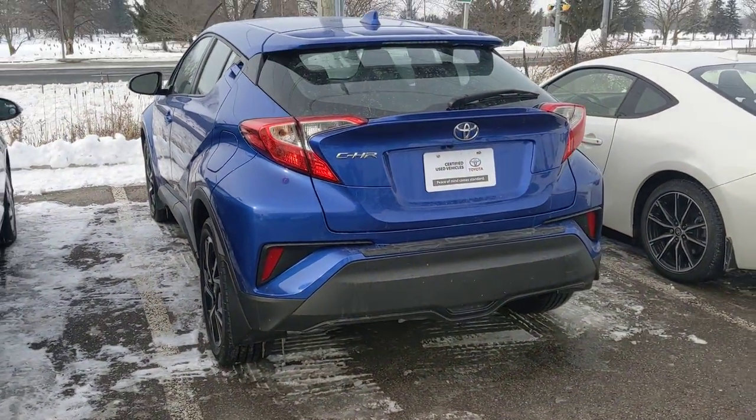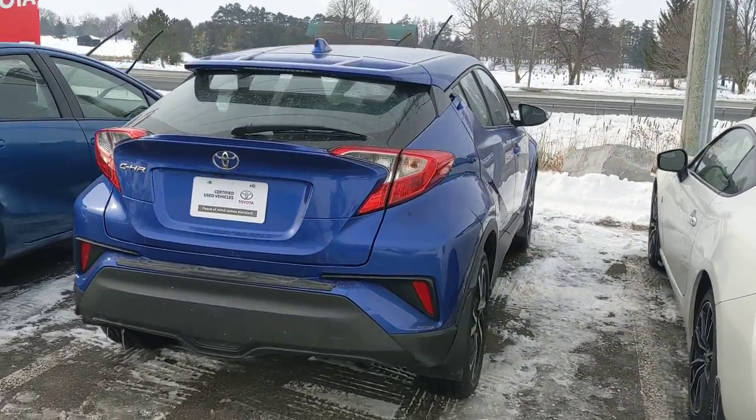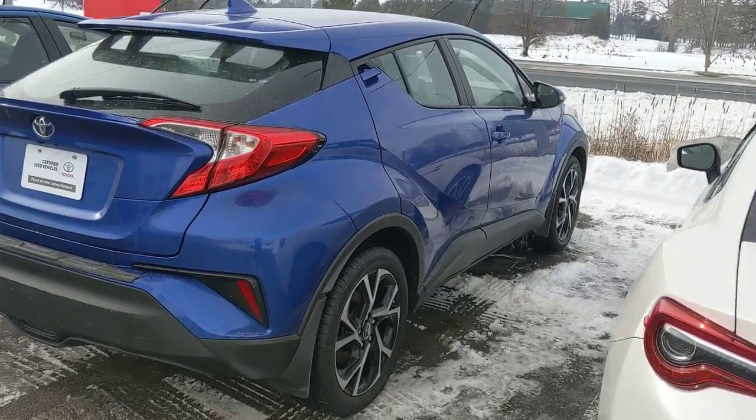It's Toyota certified, which means you get a free tank of gas, a free oil change, and there has been a 160-point inspection on this vehicle to make sure that it is Toyota certified.